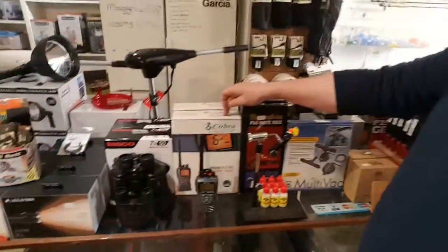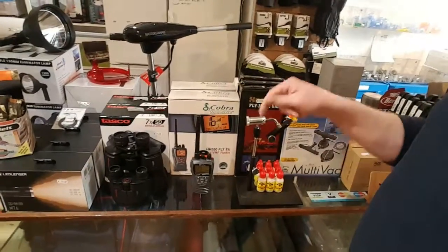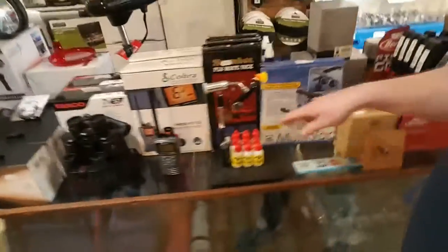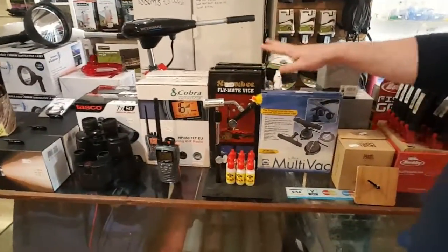A VHF marine radio from Cobra, which is 130 euros — it comes with a table docking station and you can also charge it in your car. You also have a fly tying vice from Snobie which is 80 euros.